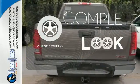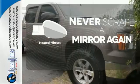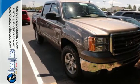Head to toe, your look is complete with chrome wheels. Heated mirrors mean never worrying about ice obstructing your view. This sensational Sierra 1500 is bold and fearless and willing to take you to new heights.